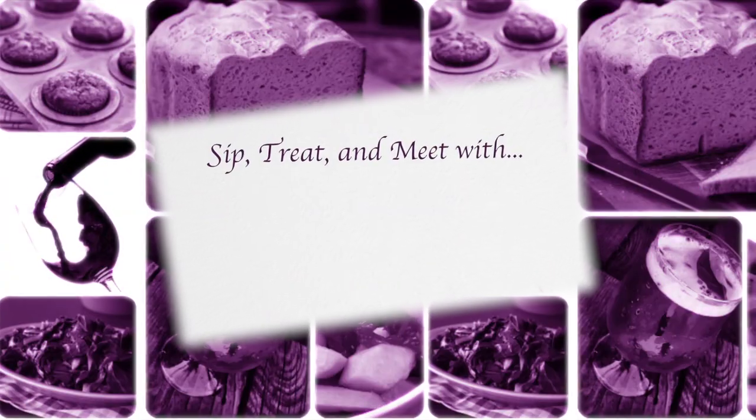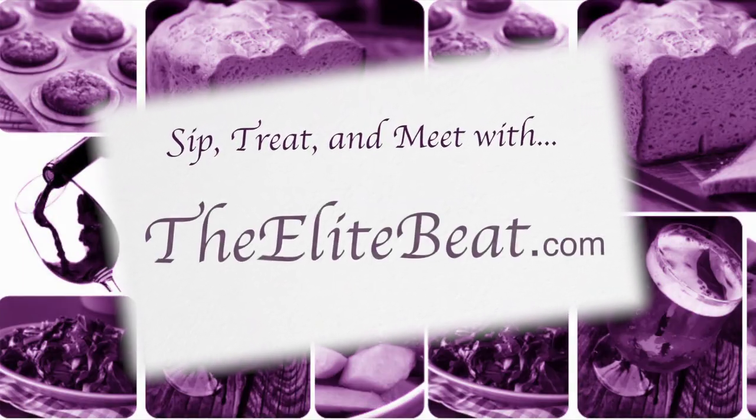Bon Appétit from the Elite Beat. For more of my foodie adventures, visit TheEliteBeat.com.